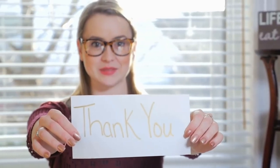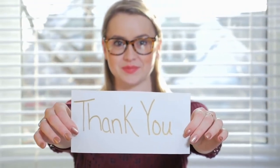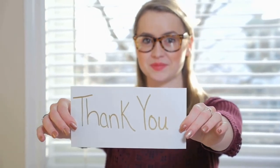Thank you for watching and we hope you found this video helpful. Please like and subscribe so you can stay up to date with all our latest content.